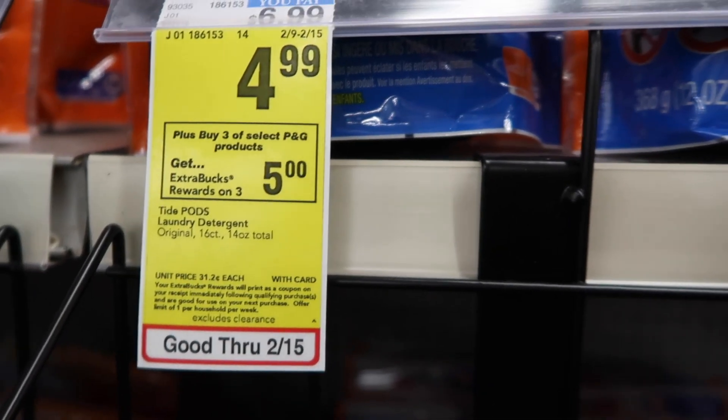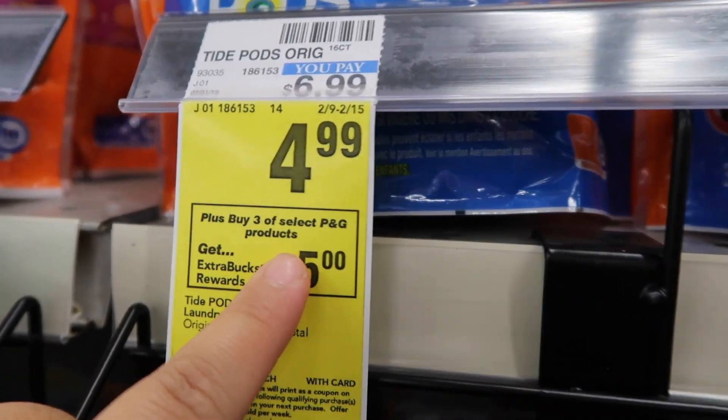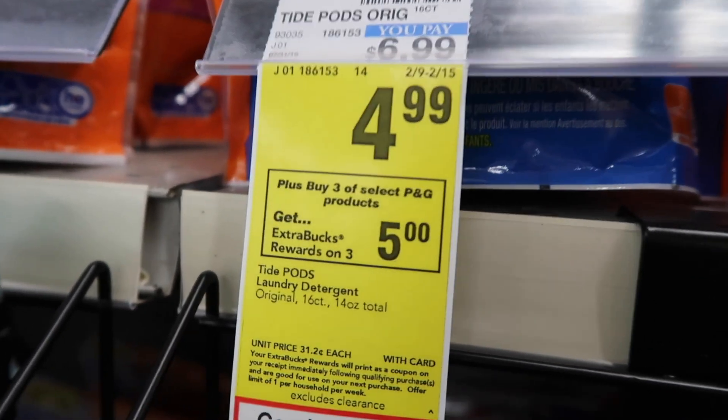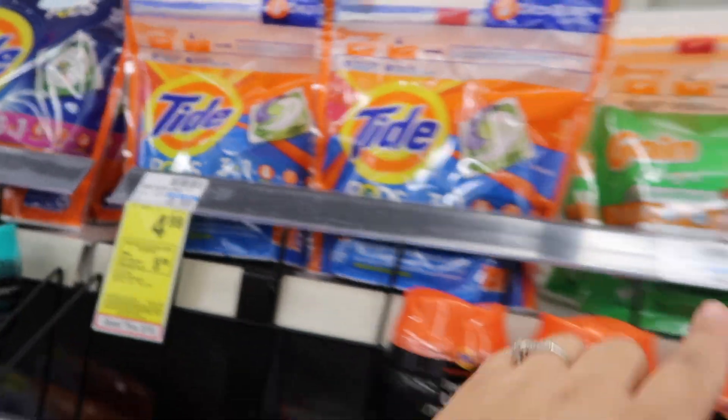The Tide Pods are $4.99, and if you buy three or more selected P&G products you'll get a five dollar ExtraBuck. That's the reason why I picked three — two Tide and one Gain.